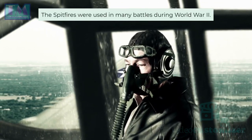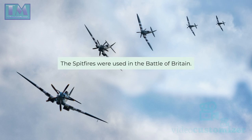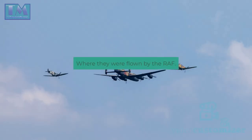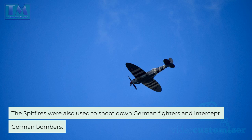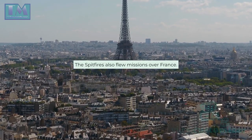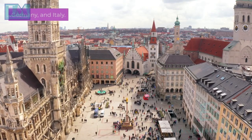The Spitfires were used in many battles during World War II. They were used in the Battle of Britain, where they were flown by the RAF to shoot down German bombers and fighters, and to intercept German bombers. The Spitfires also flew missions over France, Germany, and Italy.